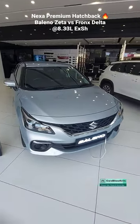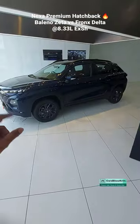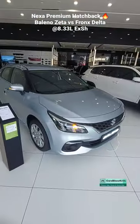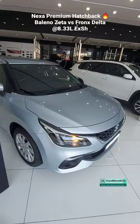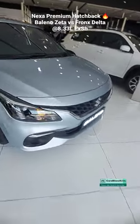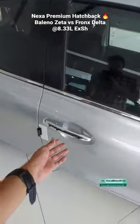This is the Maruti Suzuki Baleno Zeta model. The price is 8.32 lakhs, which is similar to the Fronx Delta variant. In this you will get additional features like chrome garnish on the grille and fog lights, auto LED projector headlights, and a rain sensor.